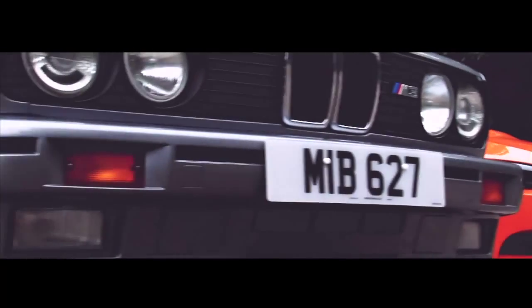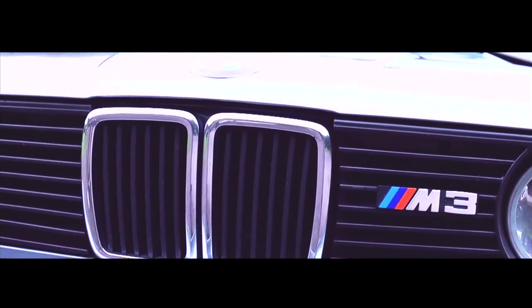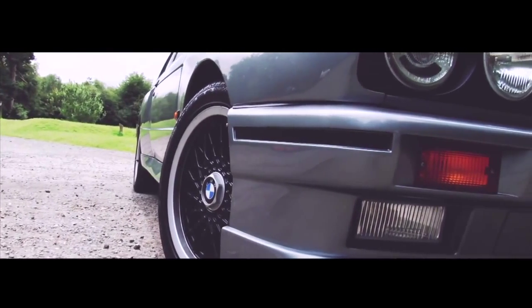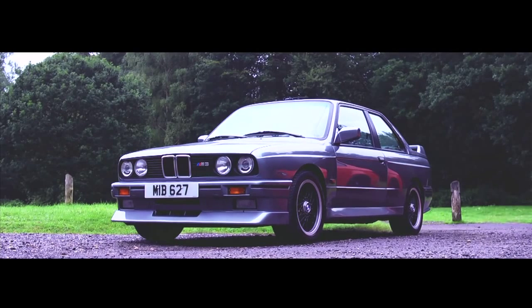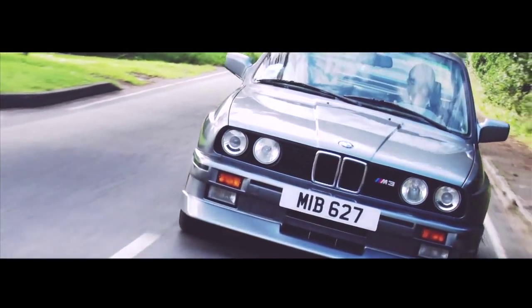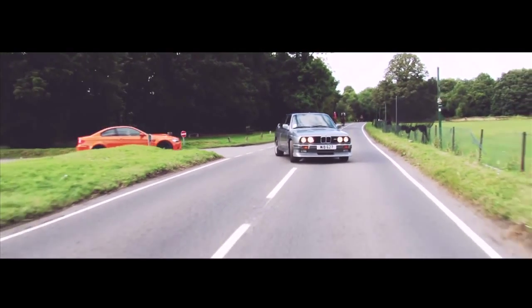First up, the E30. The E30 M3 looks, to the untrained eye, much like a bog-standard E30, but then you notice its bigger arches there to fit a wider track and bigger wheels. It's got 12 different body panels over the standard car, mostly for aerodynamics — though it doesn't look like an aerodynamic dream. The E30 M3 was launched in 1986 and is the first-ever M3, making it 26 years old. It followed the paradigm set by 1972's 3-litre CSL: take a normal car, add a little more go, then enter it into Europe's various touring car championships. And as it happens, the E30 is one of the most successful touring cars ever.